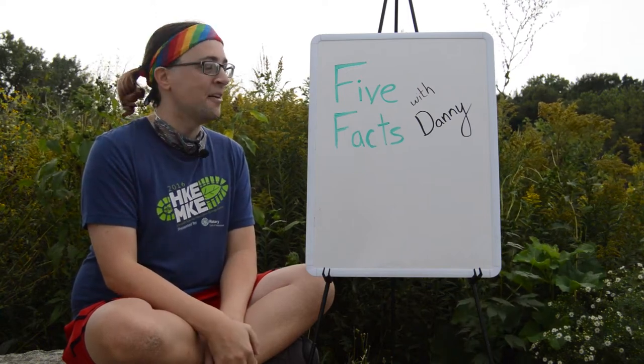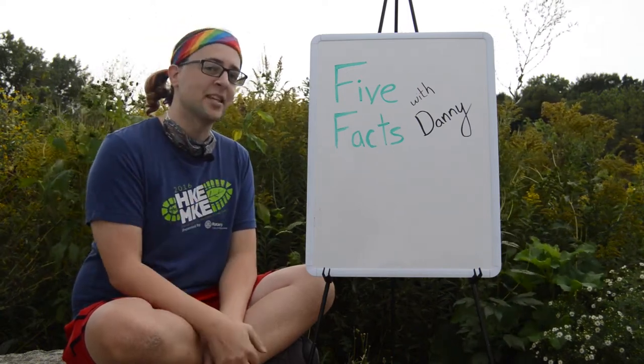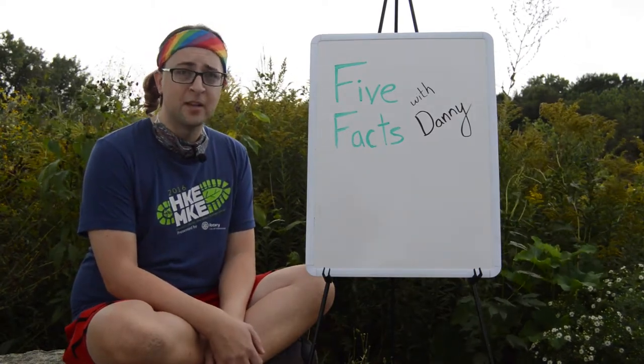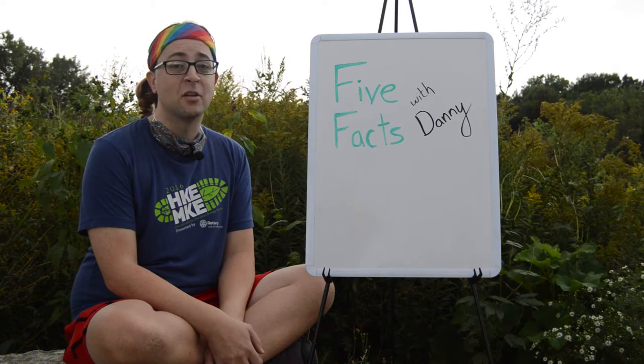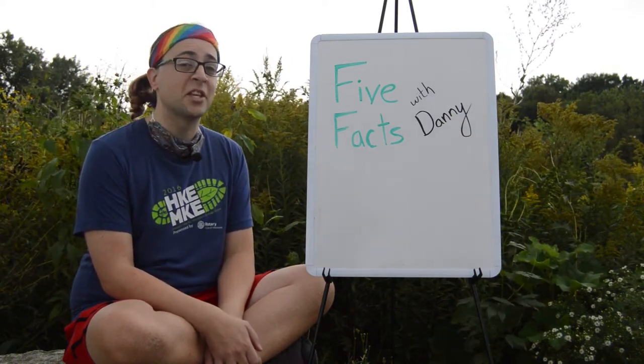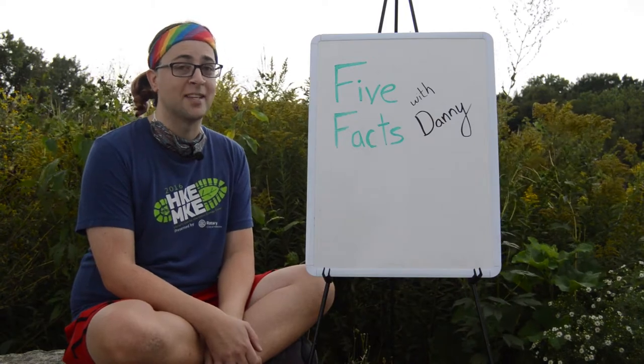Hi! Welcome to 5 Facts with Danny — that's me, I'm Danny. I'm out here in the Milwaukee Arboretum, which is a prairie ecosystem at our Riverside Park branch of the Urban Ecology Center. It's the last days of summer, which means this is a really critical time in the life cycle of grasshoppers.